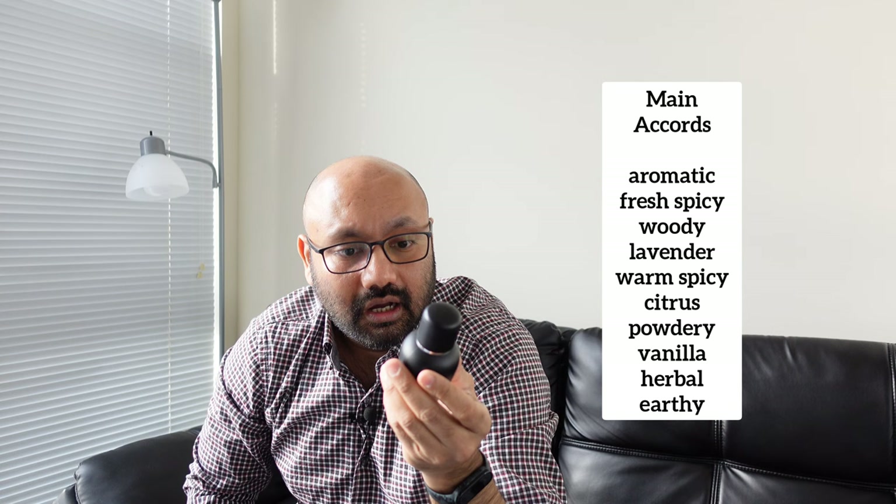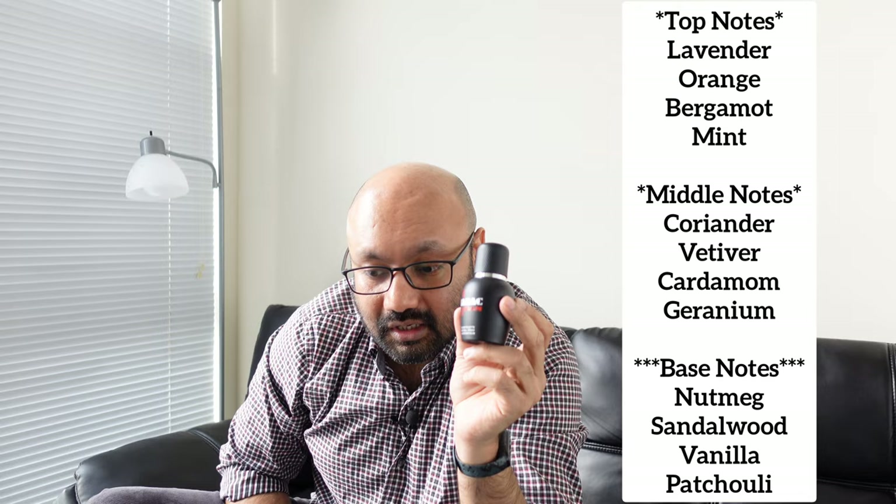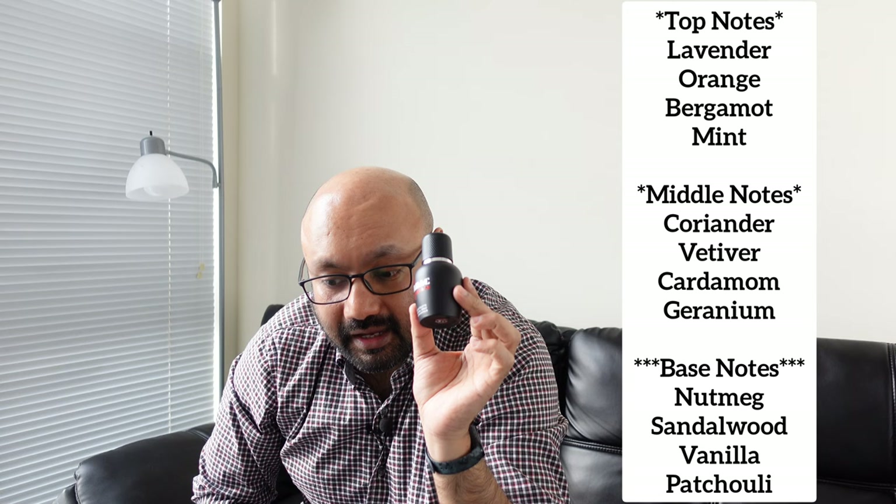The Tabac Man — I have tried it in the winter and it has given me a good 7 hours. The top notes are lavender, orange, bergamot, and mint. The middle notes are vetiver, coriander, cardamom, and geranium. The base notes are sandalwood, nutmeg, vanilla, and patchouli.